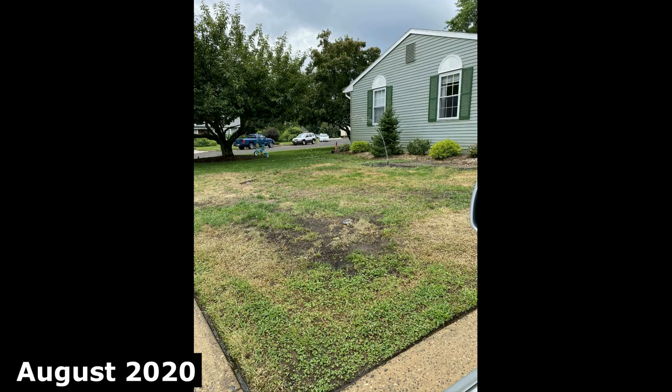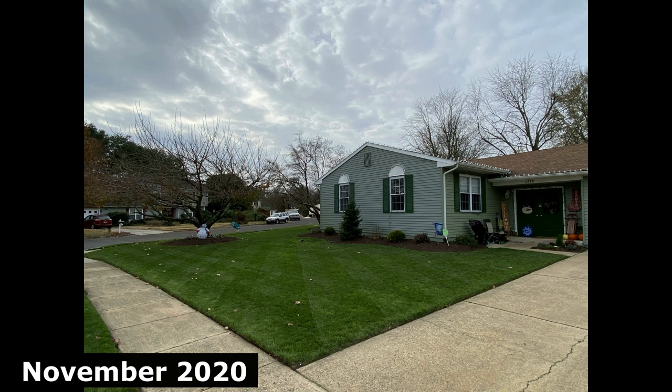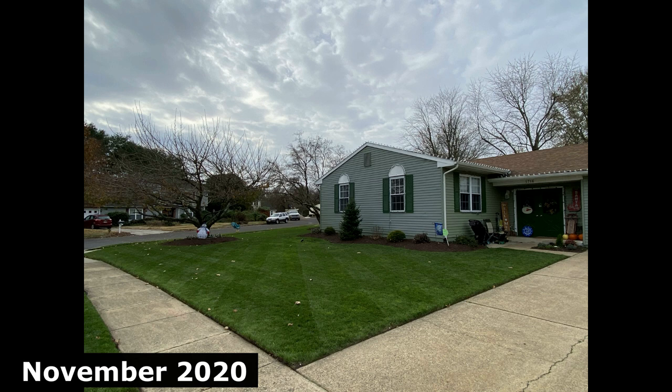My lawn care journey actually begins in fall of 2020. That's when I did a kill-off at my house. I used vinegar as opposed to Roundup — my wife doesn't really like herbicides in her lawn. I tried to kill off most of my lawn with vinegar and then we overseeded with the GCI tall fescue brand of grass seed, and it came out really great. The GCI tall fescue took and really filled in nicely in that fall overseed in 2020, so going into winter of 2021 it looked really great.